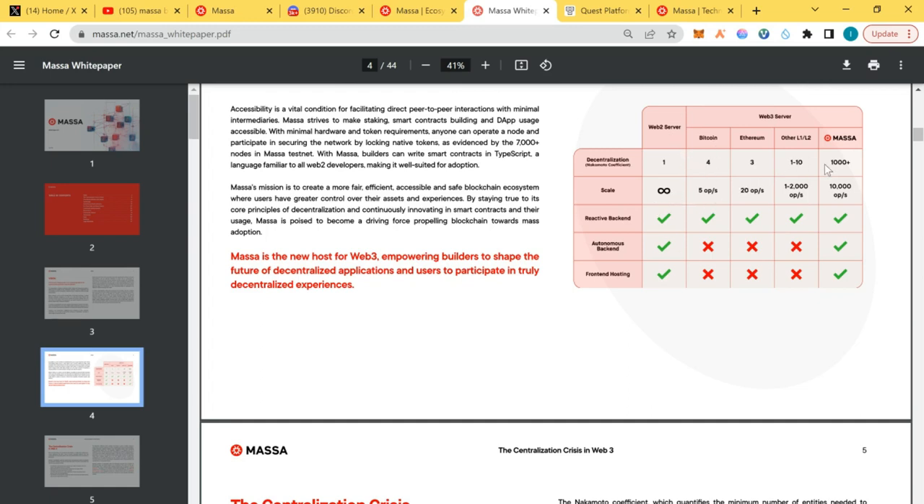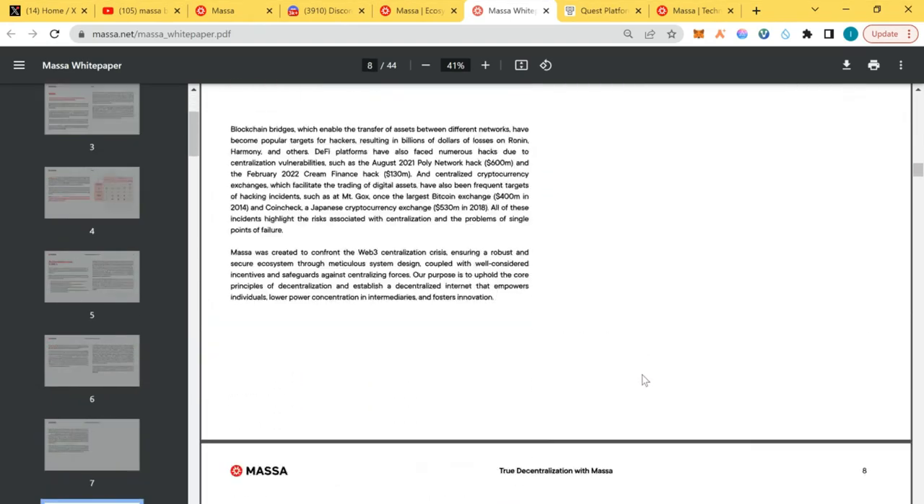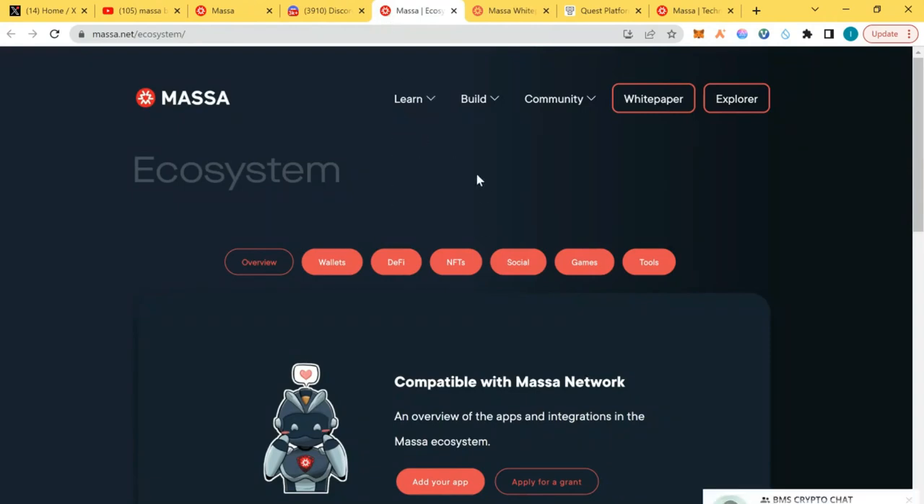Looking at the comparison: Massa does 10,000 transactions per second, Ethereum does 20 transactions per second, and other layer ones and layer twos like Arbitrum and Optimism do around 2,000. Solana does well but when it comes to reactive backend, Massa has an autonomous backend while Ethereum and others do not. For frontend hosting, Massa is purely decentralized — and that's the core major use case of blockchain.